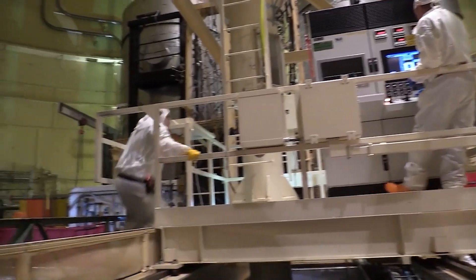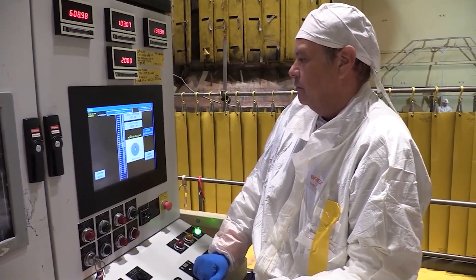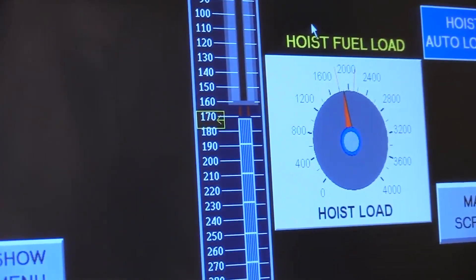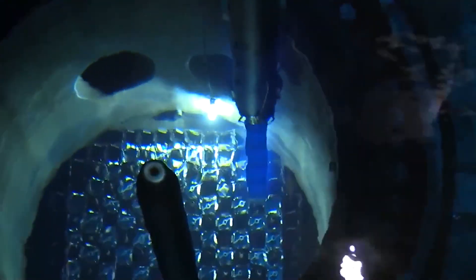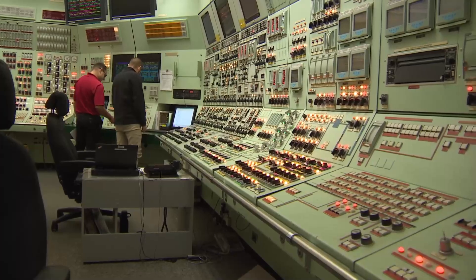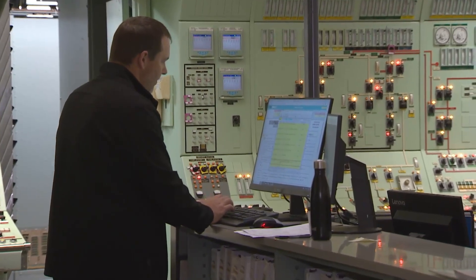Within the nuclear reactor, controlled conditions are maintained to induce fission reactions, leading to the release of heat. This heat is then used to convert water into steam, which drives the turbine and generates electricity. In a power plant, this operation is hastened by shooting neutrons at uranium-filled fuel rods, also known as nuclear fuel. These neutrons are produced as a result of previous fission reactions that occur when uranium atoms split apart, setting in motion a self-sustaining cycle — a chain reaction. It is important to note that the operation is carefully controlled to prevent an uncontrolled chain reaction.